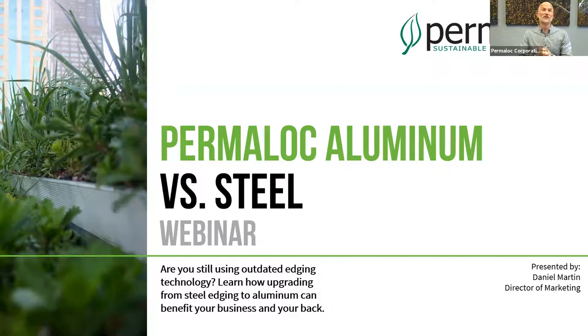Thank you for joining us for the Permaloc Aluminum versus Steel webinar, where we want to talk about the benefits of using aluminum edging — specifically Permaloc aluminum edging — over existing steel edging that you may be using. My name is Daniel Martin. I'm the Director of Marketing here at Permaloc, and we'll be doing the presentation. I also have in the room with me Josh Barnes, our sales manager, who will be helping me field some questions later if necessary.